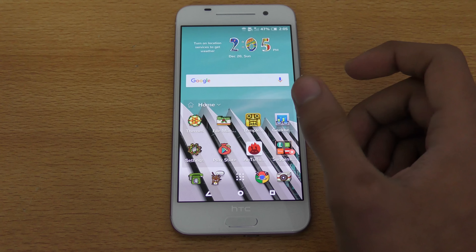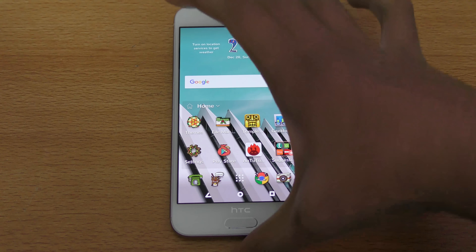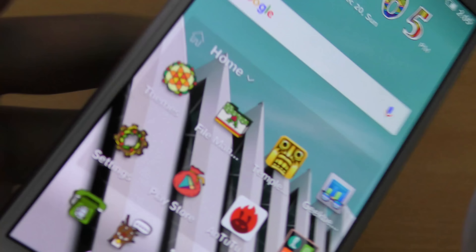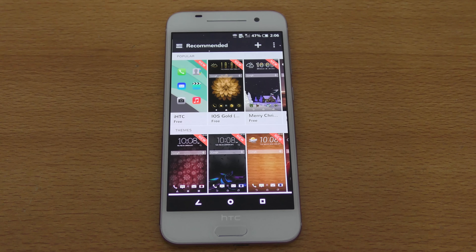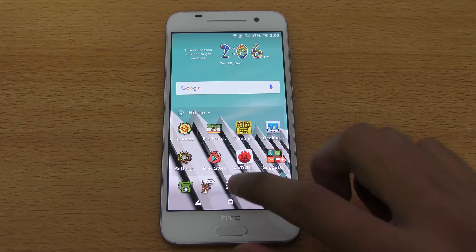The next thing I like on the HTC 1 A9 is of course the theme engine. By default this phone comes with a really awesome theme engine — I made a separate video on the top five best themes so you can check that out. You get a lot of free themes, free icons, and themes for your dock and cover. If you have five or six different themes downloaded, you can also make a custom theme by mixing wallpaper from one theme, fonts from another, and icons from another, so you can make a combination of different themes into one awesome theme.